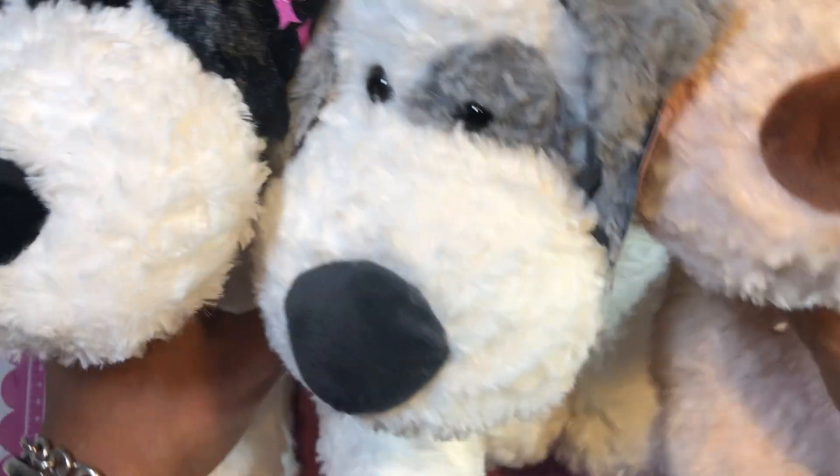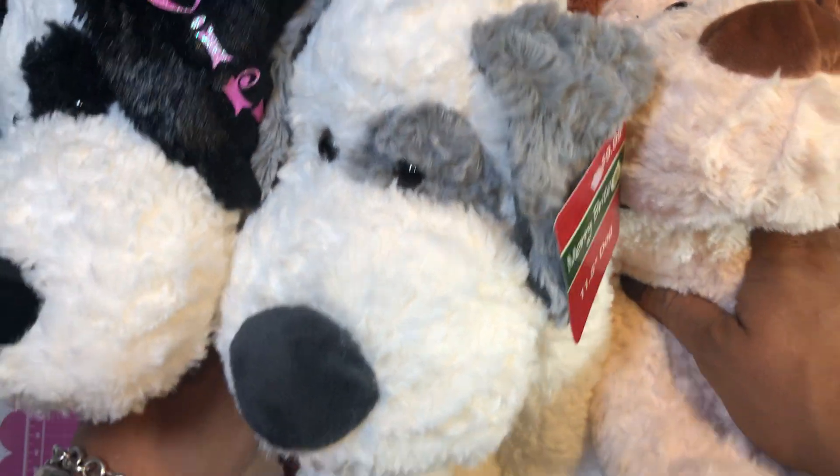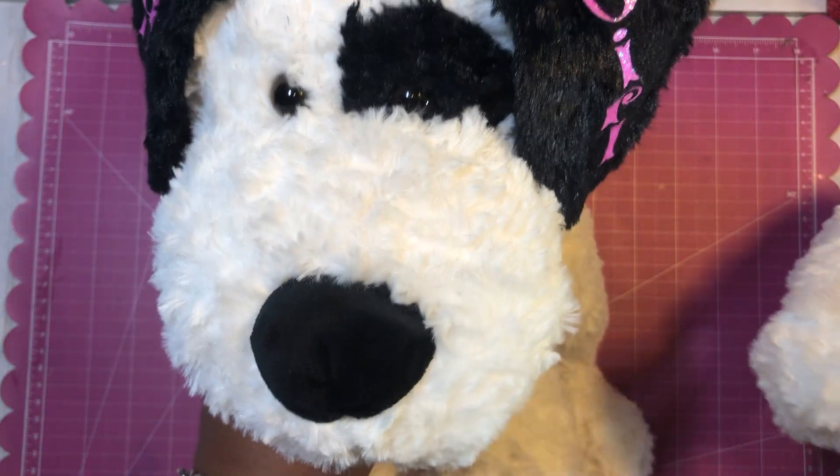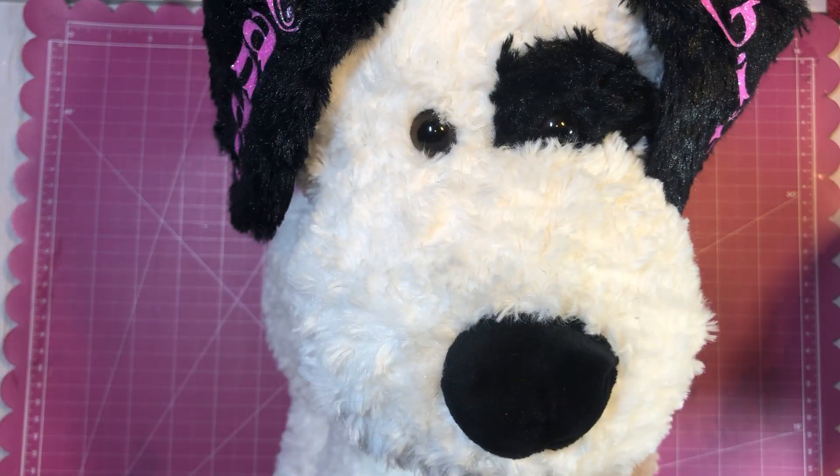I just wanted to come back and share this project because that's what I went into Hobby Lobby to get today. I've been on the lookout for other stuffed animals and I have come across a few more, and I'll be sharing those as I complete my projects. Thank you all for stopping by and watching my video.